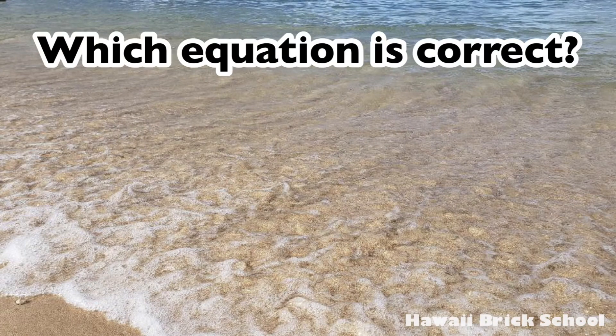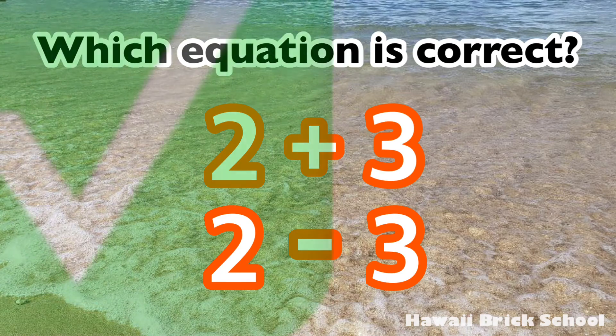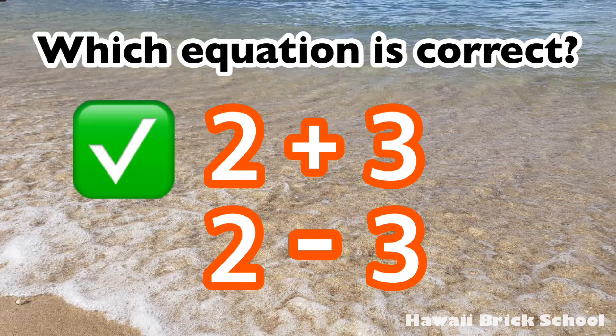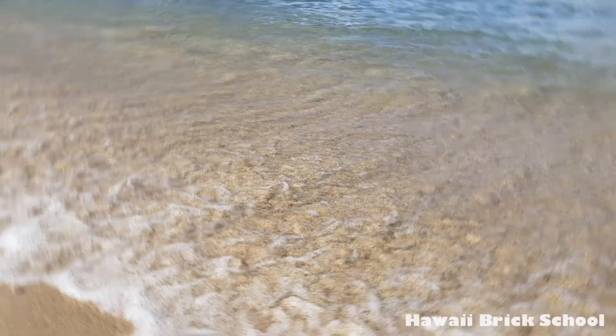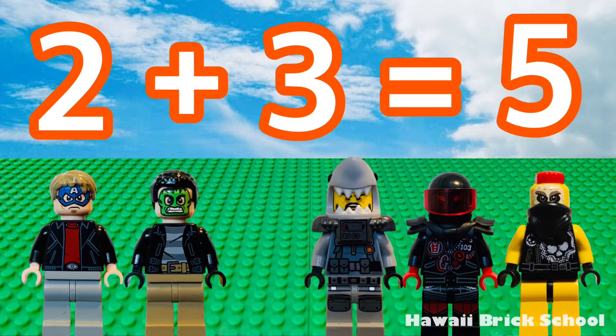Which equation is correct? Two plus three or two minus three? The correct answer is two plus three. Two plus three is... five!